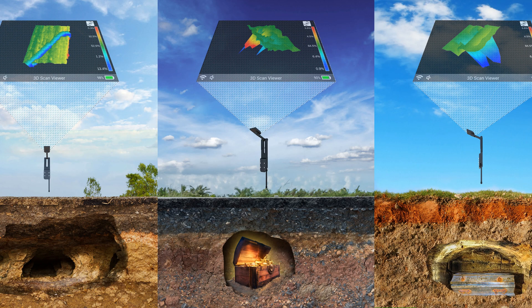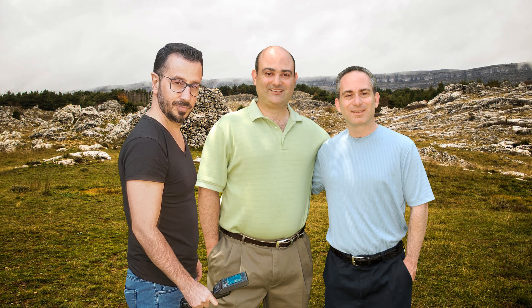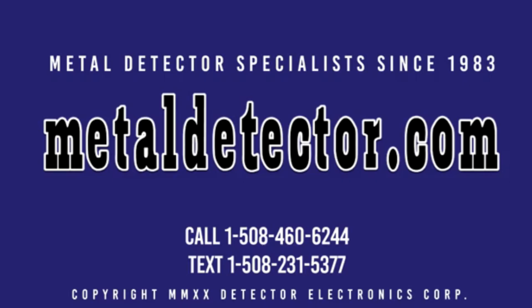See with your own eyes what lies beneath the earth in full color. When you purchase your GroundTech detector from MetalDetector.com, you are buying from one of the oldest and largest stocking distributors in the world. We carry a full line of GroundTech detectors and accessories. Our factory-trained product specialists will help you pick the right deep-seeking ground scanning detector for your needs. We are the exclusive GroundTech importer and distributor for the region. Call 1-508-460-6244 or text 1-508-231-5377. Be sure to like and subscribe, and click the link below to learn more about the Discovery SM and SMR models.